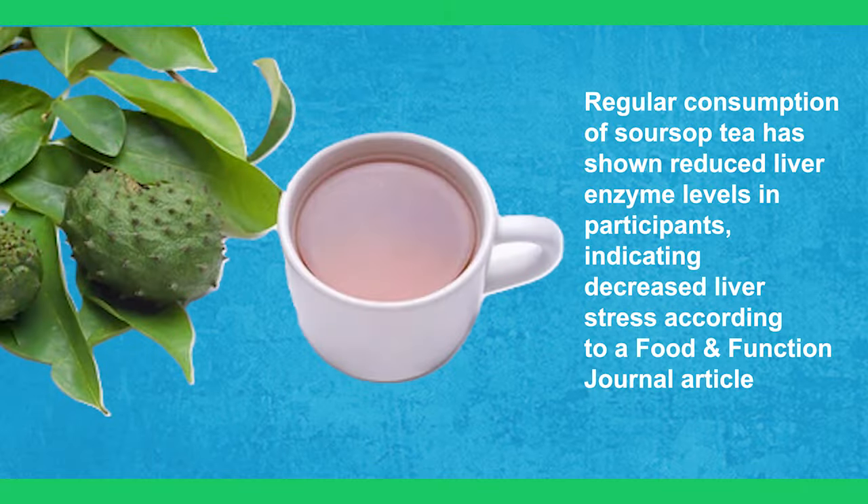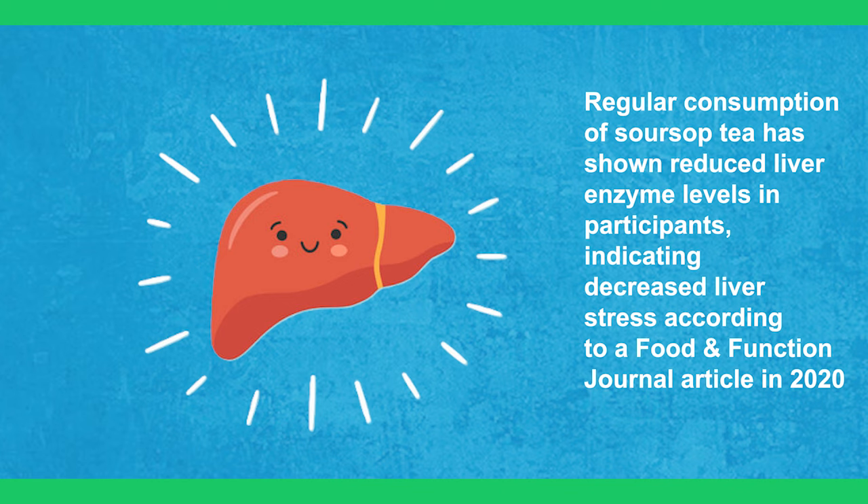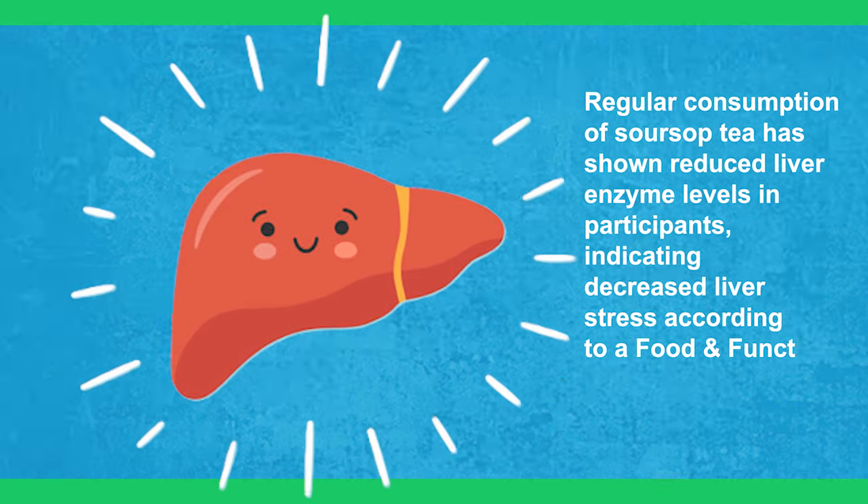Regular consumption of sour soup tea has shown reduced liver enzyme levels in participants, indicating decreased liver stress, according to a Food and Function Journal article in 2020.